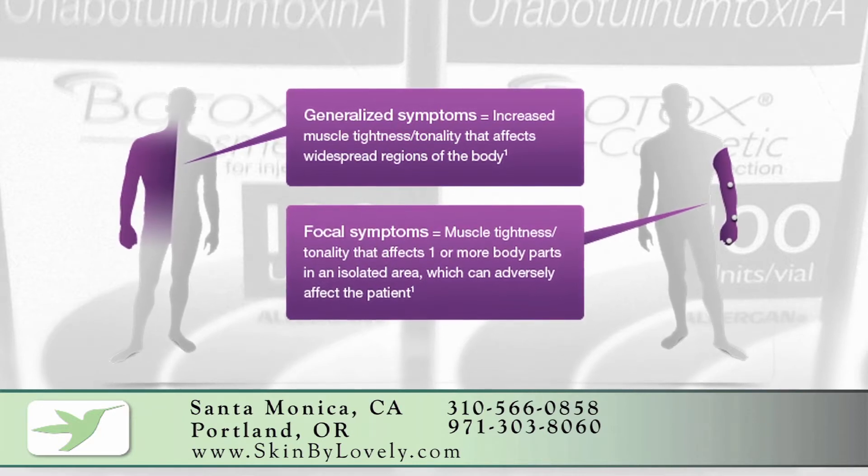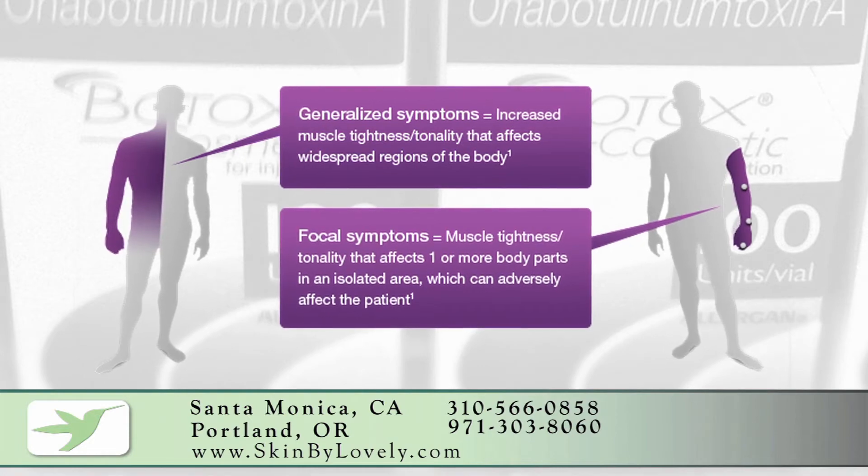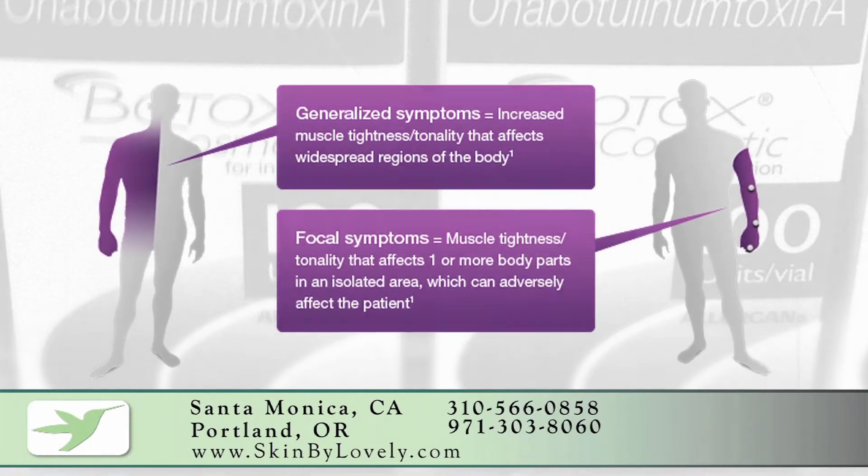People that experience upper limb spasticity usually have a history of a traumatic brain injury, a spinal cord injury, a stroke, or multiple sclerosis.